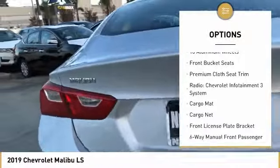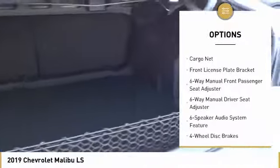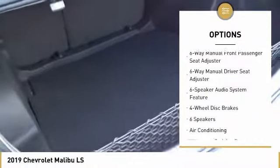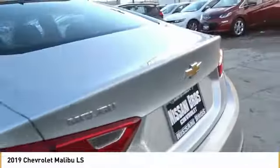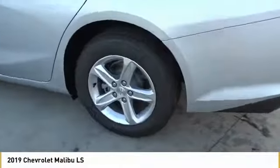Traction control, dual airbags, air conditioning, power steering, four-wheel disc brakes, center armrest, rear window defroster, power windows, security system, electronic stability control. Come see the car for yourself.